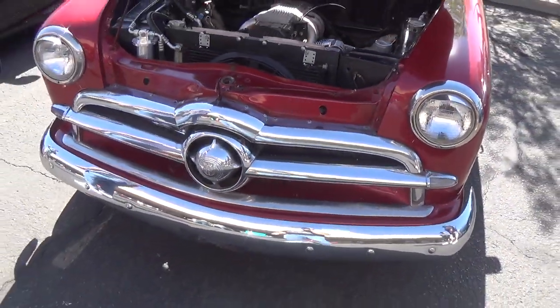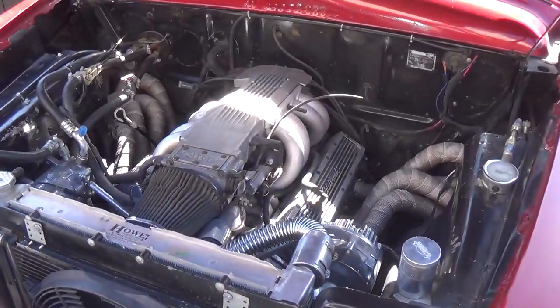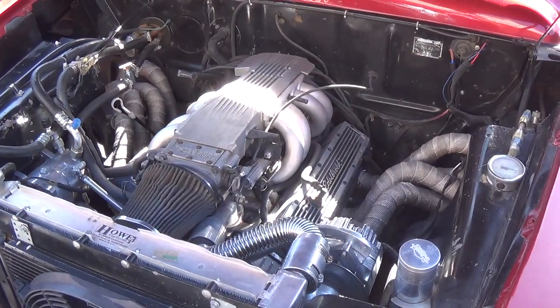Take a look at the front end. All in all a really nice car and kind of a sleeper, because I'm sure it runs a whole lot better than it looks.